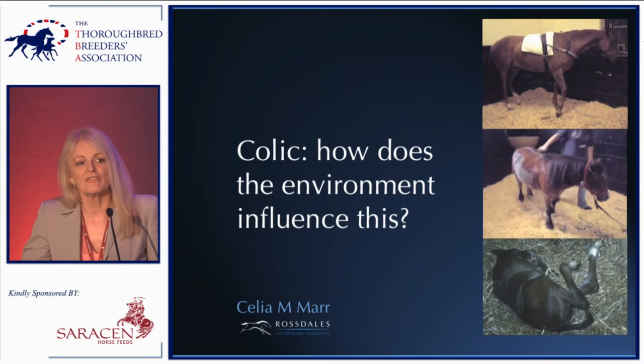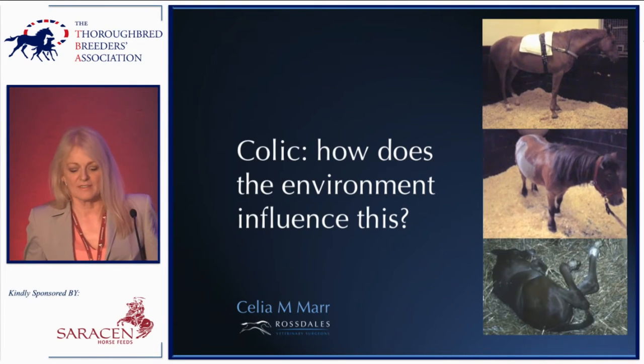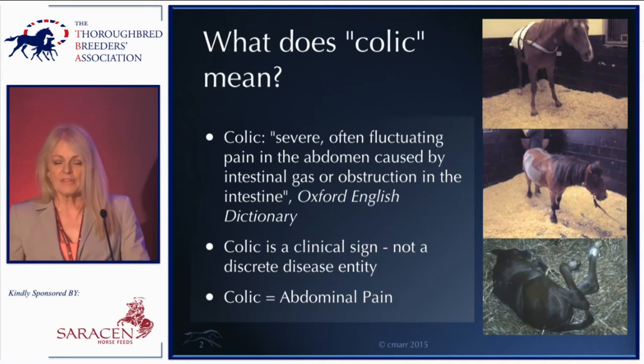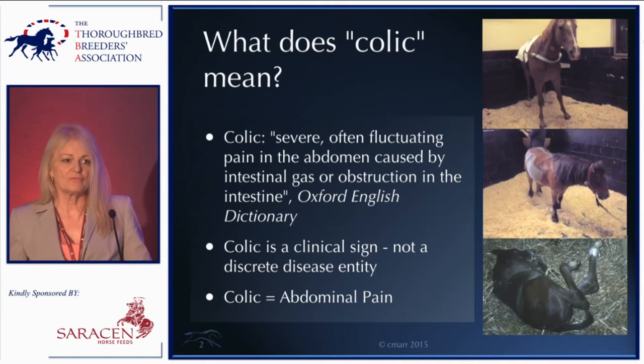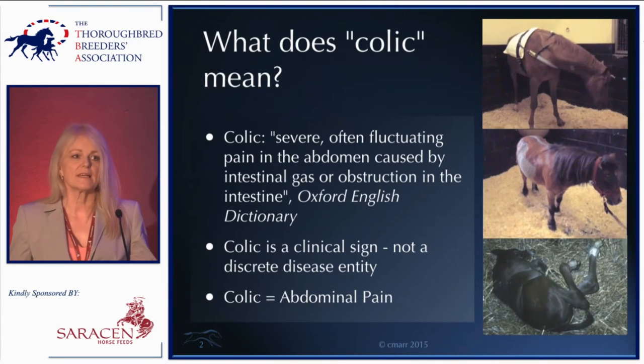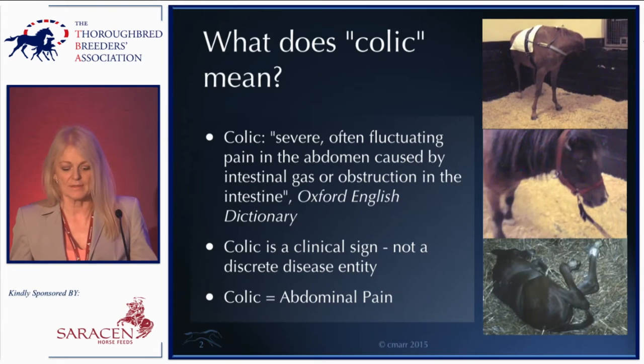Thank you very much, and thank you to the TBA for inviting me. I thought it would be good to start by defining what colic means and which particular types of colic I'm going to talk about today.